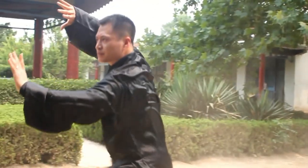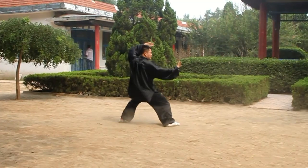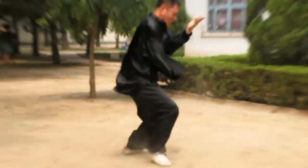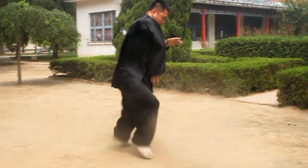Its horse stance is higher than that of typical long fist styles. Like other styles, there is also the arrow bow stance, the one leg stance, the empty stance, and the drop stance.